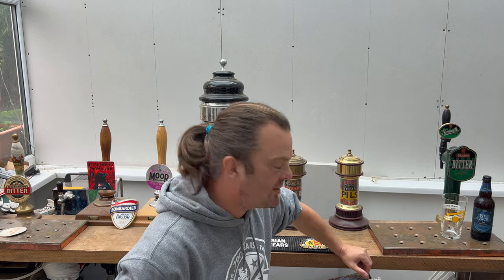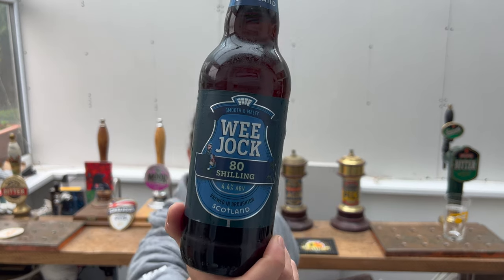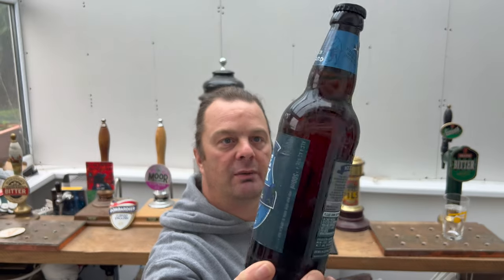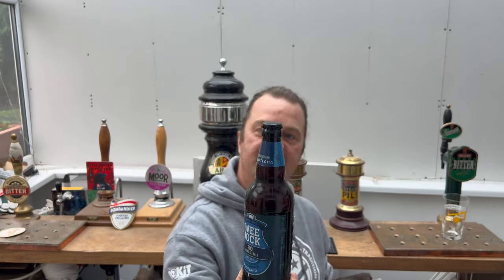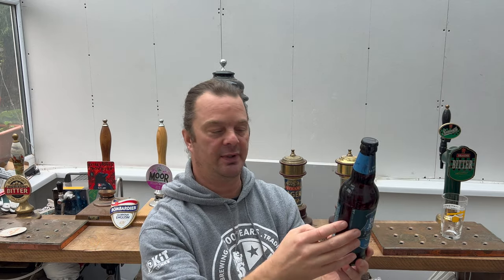It's Beer O'Clock on Real Ale Craft Beer. Today we've got a beer from Broughton Brewery, described as smooth and malty. It is their Wee Jock 80 Shilling beer, coming in at 4.4% ABV in a dark brown bottle with a black bottle cap. Brewing beer since 1979 up in fantastic Scotland. Without further ado, let's get this beer out into a glass and see what we get.